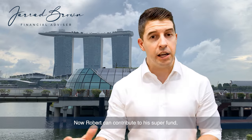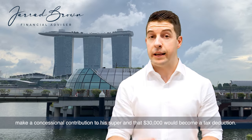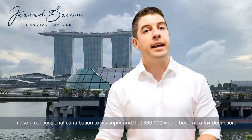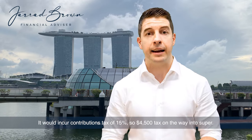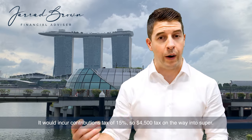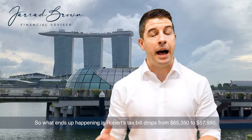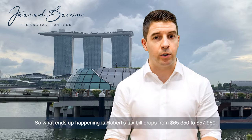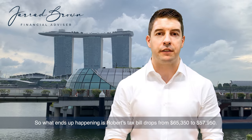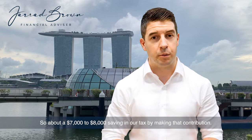Robert can contribute to his super fund — make a concessional contribution of $30,000 — and that would become a tax deduction. It would incur contributions tax of 15%, so $4,500 tax on the way into super, but we get to claim it as a tax deduction. What ends up happening is Robert's tax bill drops from $65,350 to $57,950 — about a $7,000 to $8,000 saving in tax by making that contribution. Better than a kick in the teeth.